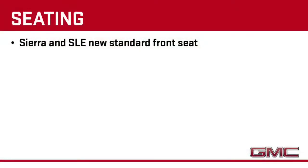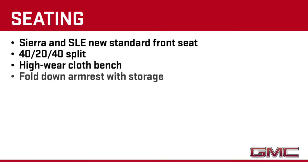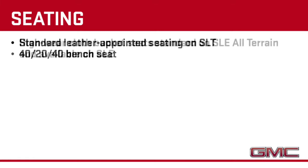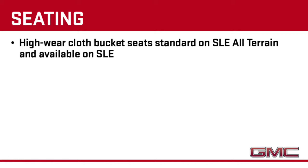Seating has received a revamp too. The new standard front seat is a 40-20-40 split high wear cloth bench with a fold-down armrest with storage on both Sierra and SLE. SLEs also get under seat storage. The standard SLT seat continues to come in leather but is now a 40-20-40 bench seat. High wear cloth bucket seats are standard on All Terrain and available on SLE.